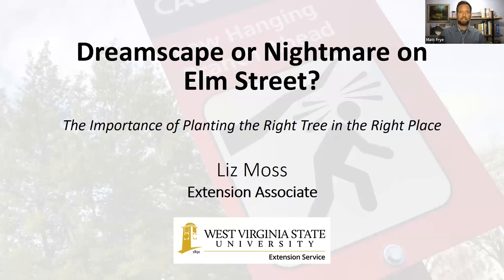Our first speaker today is Liz Moss. Liz is a natural resources extension associate at West Virginia State University. Liz helped develop a tool for forest managers to identify pests and diseases of eastern U.S. commercial tree species and has worked extensively in invasive species education.